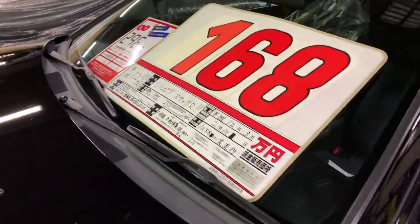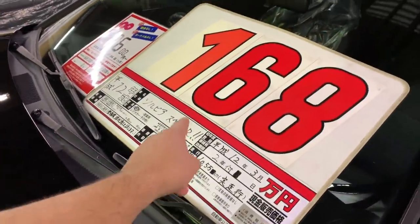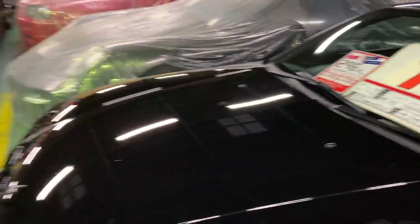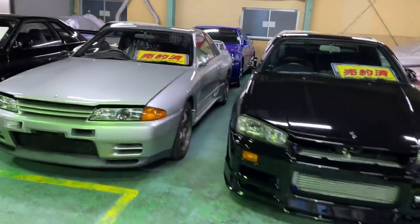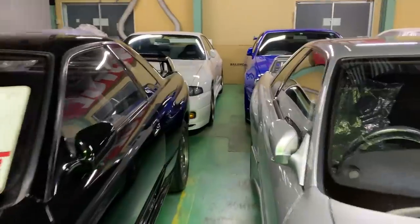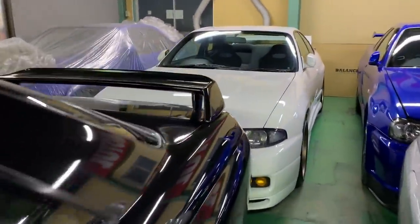This is one hell of a looking black S15 and a lot of people will be very much interested in it. The price on the car is very attractive — one million six hundred eight thousand Japanese yen, which is equal to about 15,000 US dollars if you are someone watching from the United States.